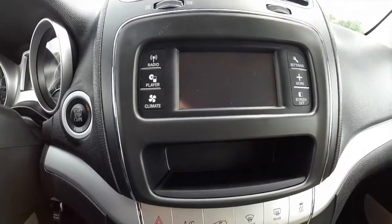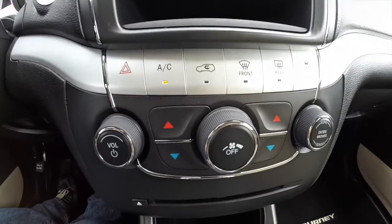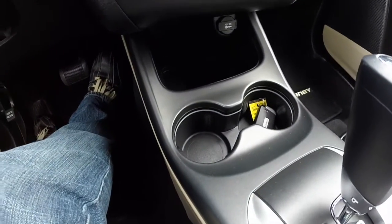It will also show your outside temperature, and you can turn the screen off as well. Down below, you have your hard switches for your air conditioning, radio volume controls, and tune control. You have your slot for your CD player and dual front illuminated cup holders.